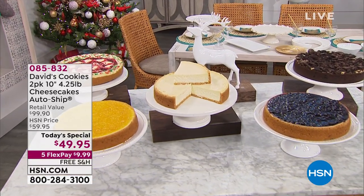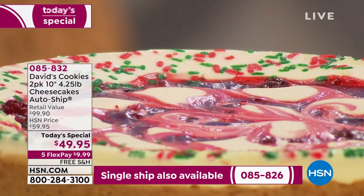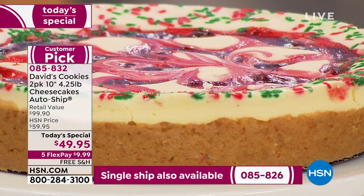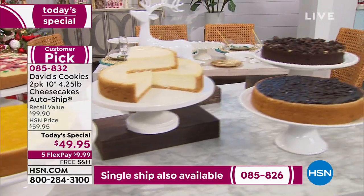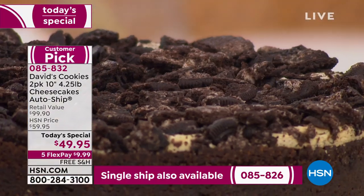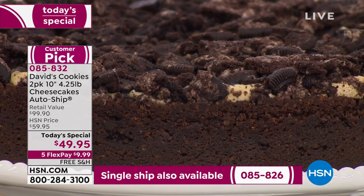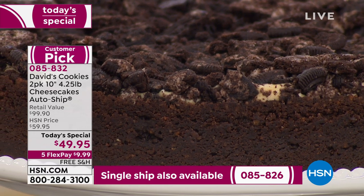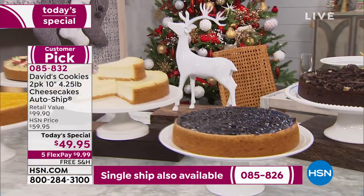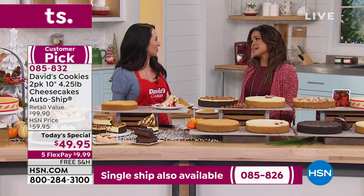One final look at the auto-ship option: if you choose auto-ship you'll get seasonal deliveries through fall of next year. Your holiday delivery is the famous strawberry swirl with sprinkles. In the springtime you get the fresh pineapple swirl. All of these come with the classic New York style as well — it's all a two-pack. In summertime you can look forward to fresh blueberry, and in the fall you get the cookies and cream with crumbled chocolate cookies, the chocolate crust, and that famous New York-style cheesecake.